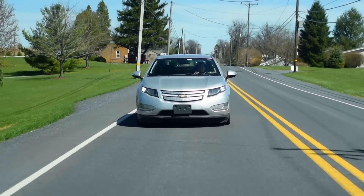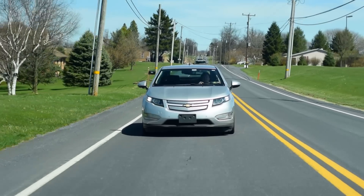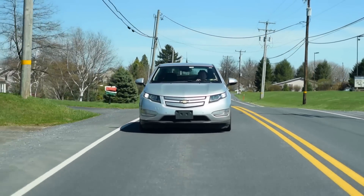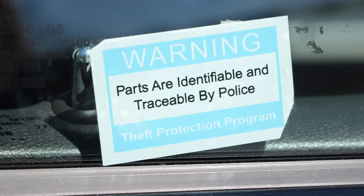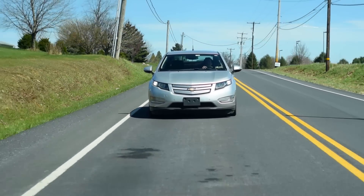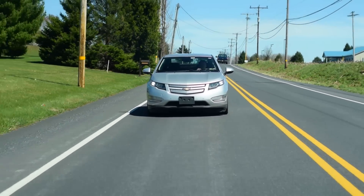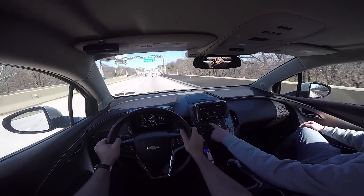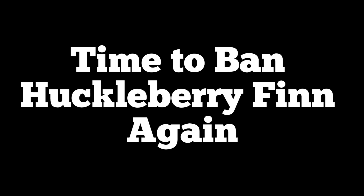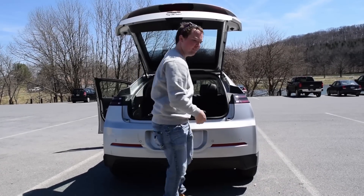The Volt came along at a time when hybrids were gaining more mainstream acceptance, rather than simply being this random car that instantly labels you as the kind of self-satisfied ass-bagel who takes a long, deep whiff from a library book, flipping the pages. The gas tank is 9 gallons and it takes 93 octane.